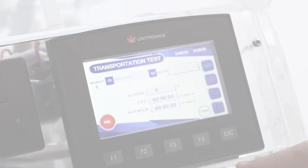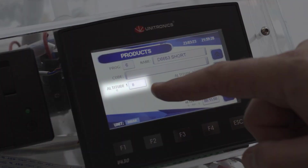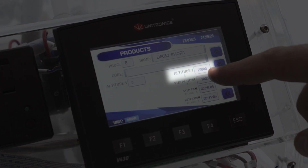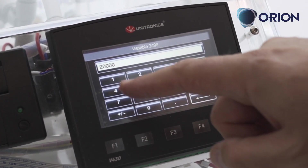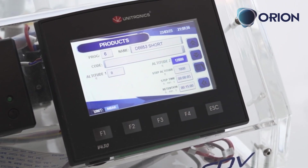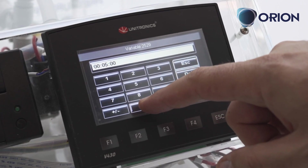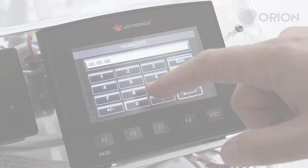Fortunately, there's an easy way to avoid these calculations if you are the owner of one of our CDVs. By using the transportation test and indicating the production and shipping or delivery altitudes, Orion OS will calculate the necessary pressure for each test, with the advantage of storing up to 99 transportation profiles to easily perform tests on different products or travel conditions.